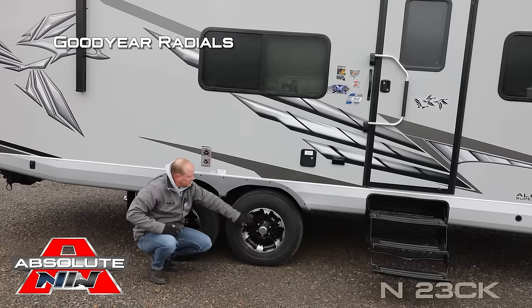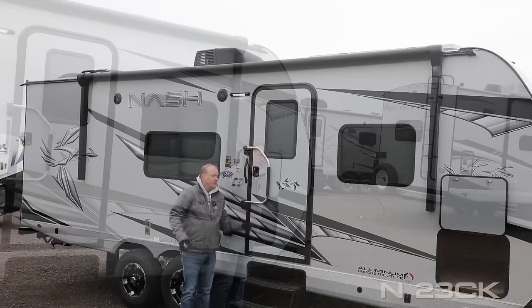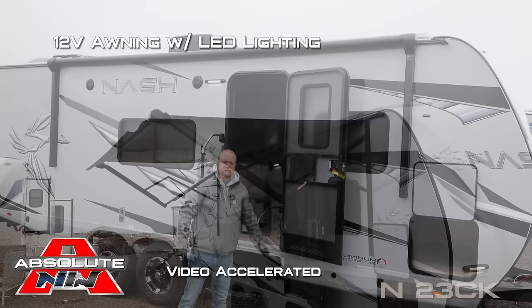Goodyear radials, custom aluminum wheels, two additional 110 outlets, large front storage compartment with access to your battery kill switch. Here at the main entry door you're going to find an extra large grab bar handle. The entry door features a friction hinge which renders it wind resistant. 12-volt power awning with LED lighting.